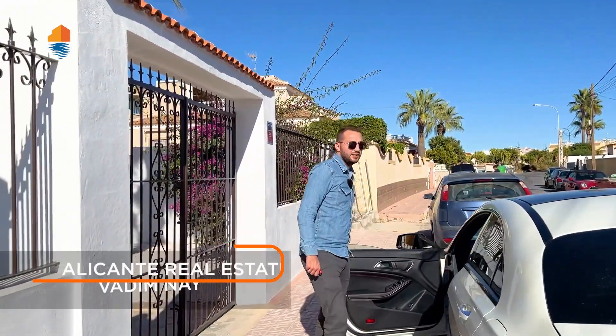Hi friends, welcome back to the Alicante Real Estate YouTube channel. My name is Vadim and on this channel you'll find the best market price in the Alicante region for properties.